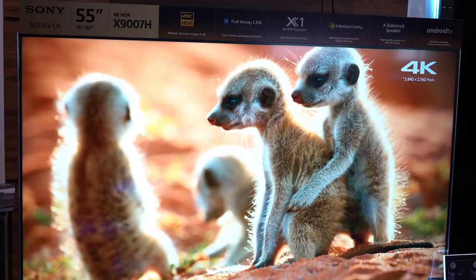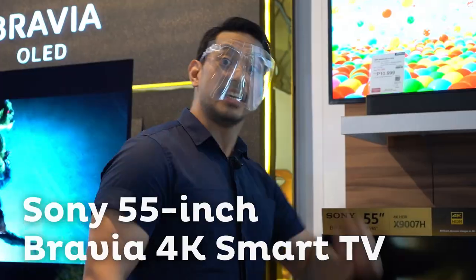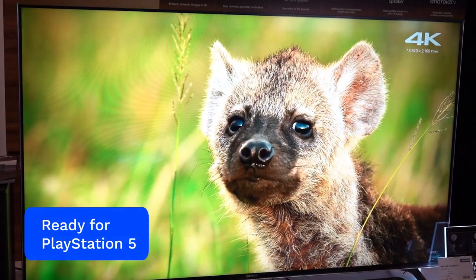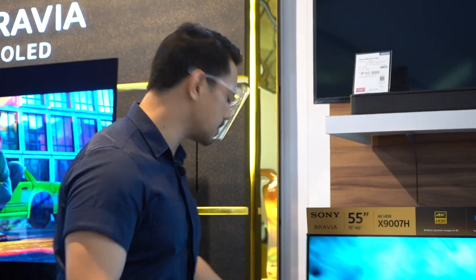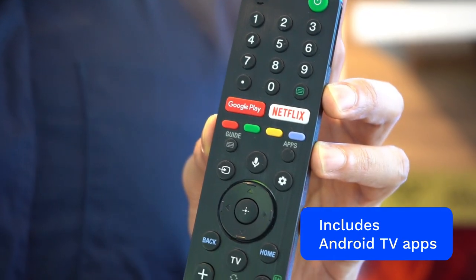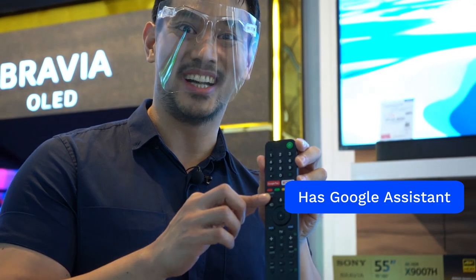This is the 55-inch Sony Bravia 4K Smart TV. It already has the latest HDMI 2.1 specification, which means it is ready for the PlayStation 5. It is also an Android TV, which means it already has the apps that you expect. Plus, it has Google Assistant ready for you.